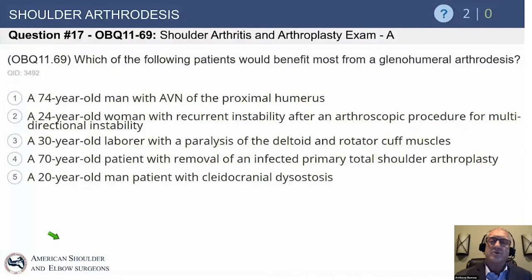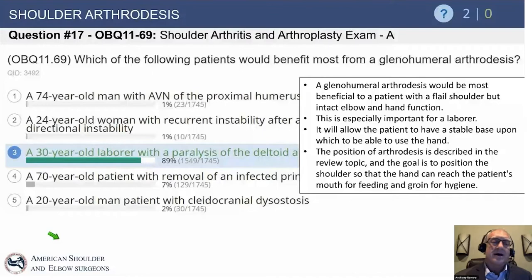Option D: a 70-year-old with removal of an infected primary total shoulder arthroplasty — that patient will mostly end up on antibiotics, and once the shoulder is sterilized, a reverse arthroplasty. Option E: a 20-year-old man with cleidocranial dysostosis — that was just thrown in to confuse you. So the answer is the 30-year-old with paralysis.